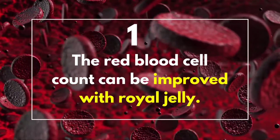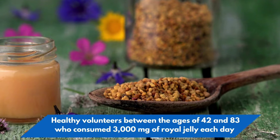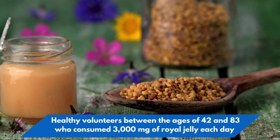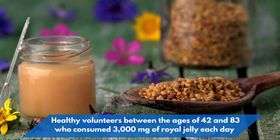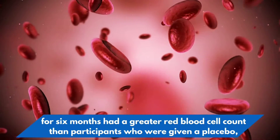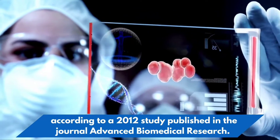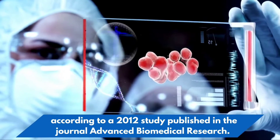1. The red blood cell count can be improved with royal jelly. Healthy volunteers between the ages of 42 and 83 who consumed 3,000 mg of royal jelly each day for 6 months had a greater red blood cell count than participants given a placebo, according to a 2012 study published in the Journal of Advanced Biomedical Research.